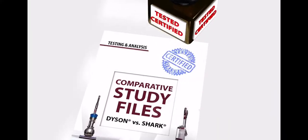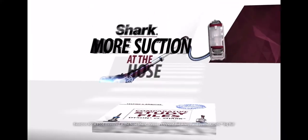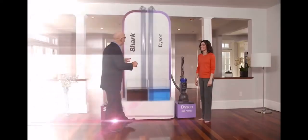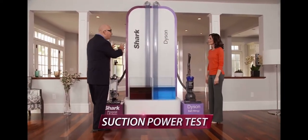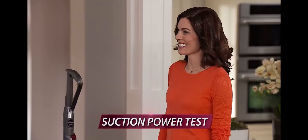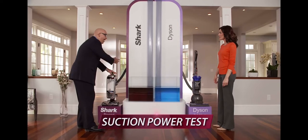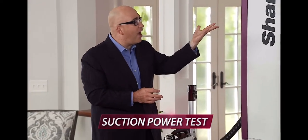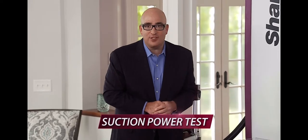Tests show it has more pure suction at the hose than the higher-priced Dyson Ball Allergy, as Mark Rosen and Amy Mata are about to prove. This is a water lift suction power test apparatus. We connect the hose of the vacuum to the tube, and whichever one lifts the water higher, that's the one that has more suction power.